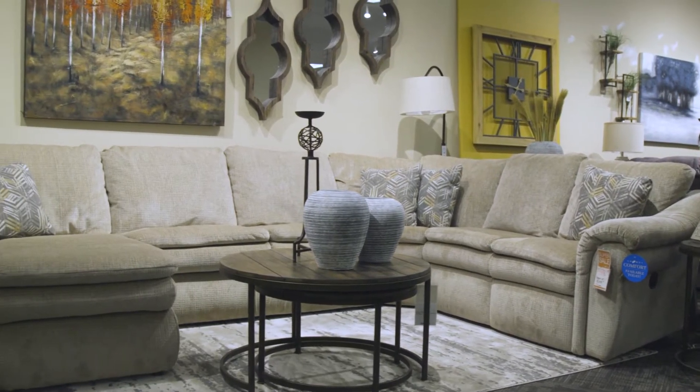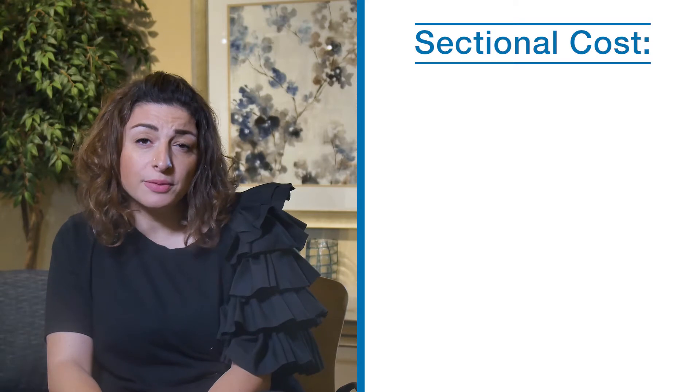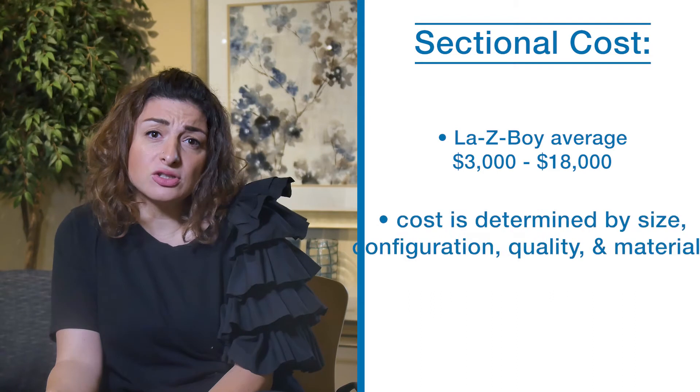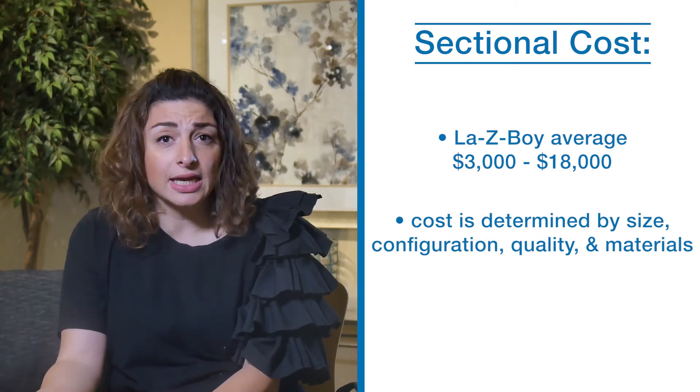One of the most common ways to fill a basement seating arrangement is with a big sectional sofa. Sectionals offer ample seating and shared comfort for the entire family and house guests. At Lazy Boy, the price of a sectional ranges from $3,000 to $18,000. The cost depends on a variety of factors such as size, configuration, quality and material.